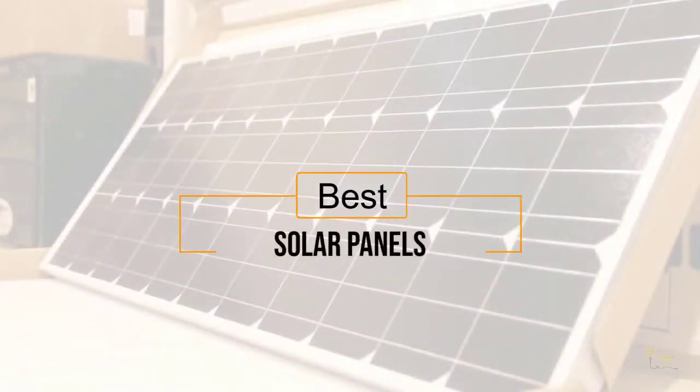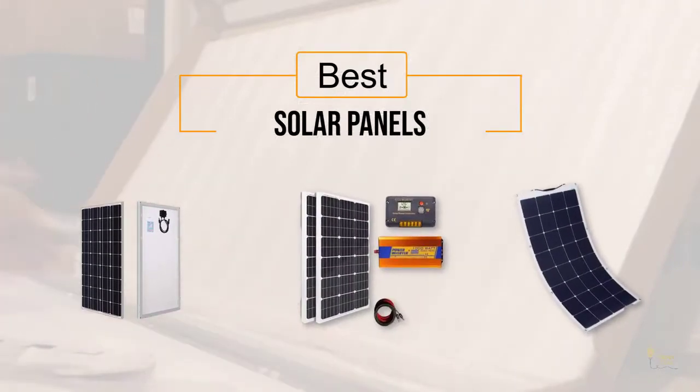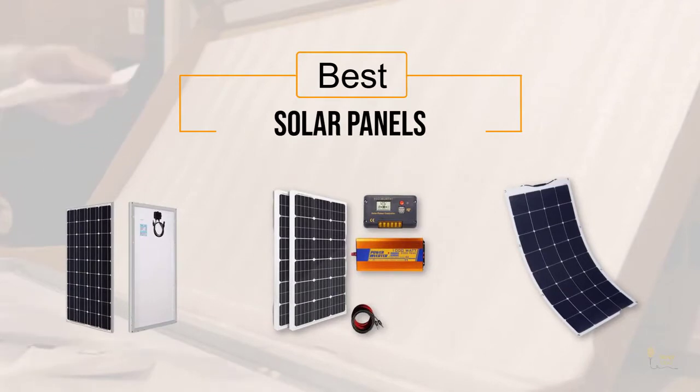Best solar panels: if you're looking for the best solar panels, here's a collection you've got to see. Let's get started. At any time you can click the circle for more info and real-time deals.